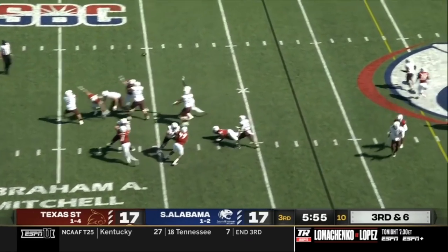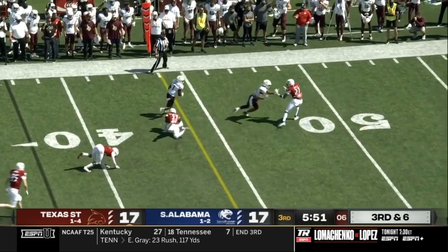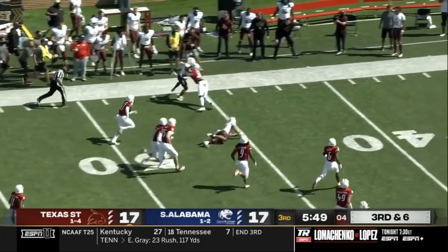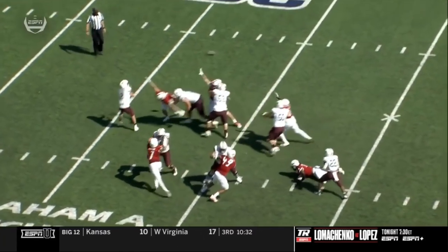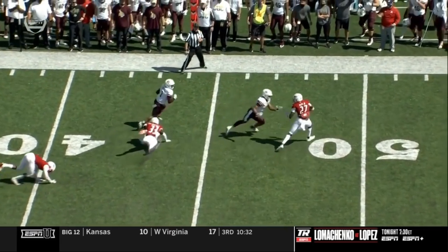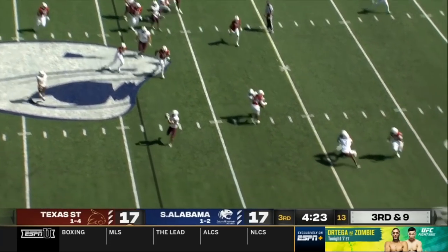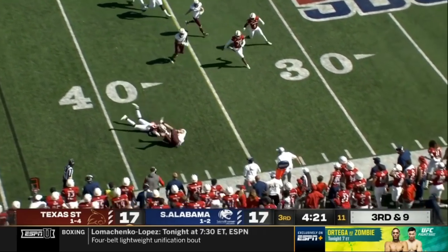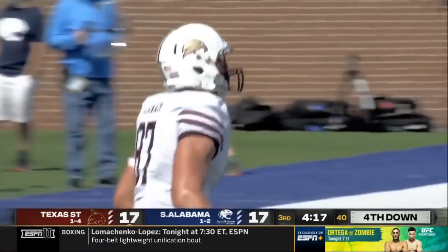Third down and six — McBride backpedaling, lobs it downfield. What a great catch. Shereed grabs that thing. South Alabama with a four-man rush — McBride play fake, gets out of the pocket, they dump it to the tight end Lanham, and he is going to be stopped short of the first down.